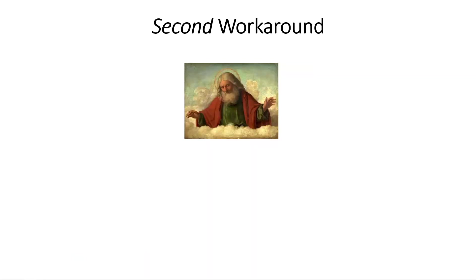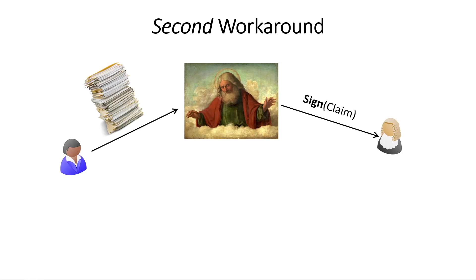A second workaround: let's assume God exists. Instead of sending my large evidence directly to you, I could first submit all of my evidence to God. God verifies that my evidence is correct, and then God signs off — this claim is correct, here is my signature. You verify it, and because it's God, nobody can steal the signing key, so nobody can fabricate these signatures.